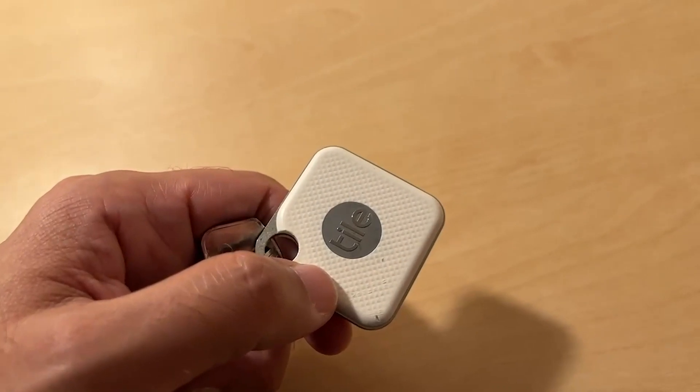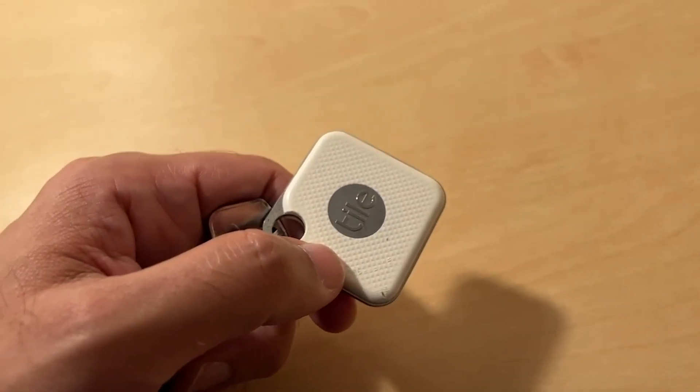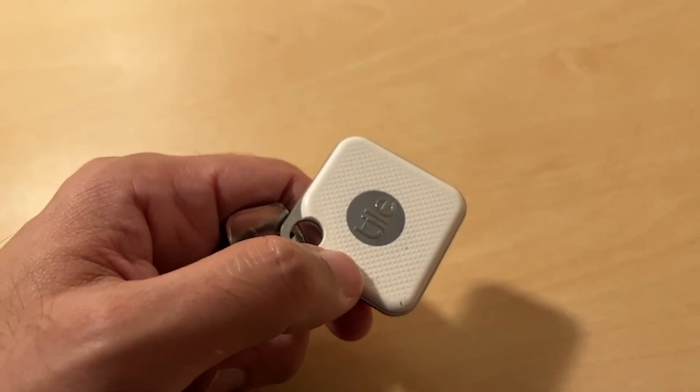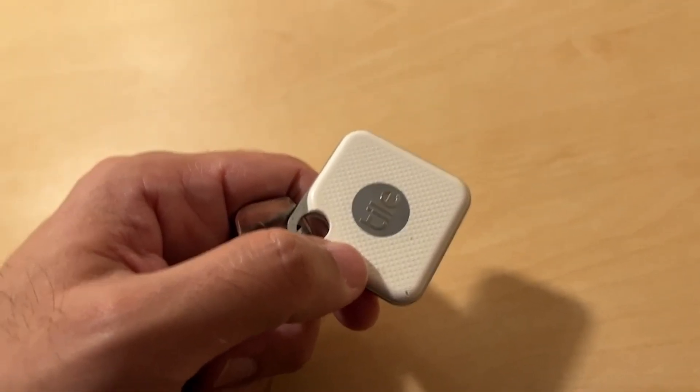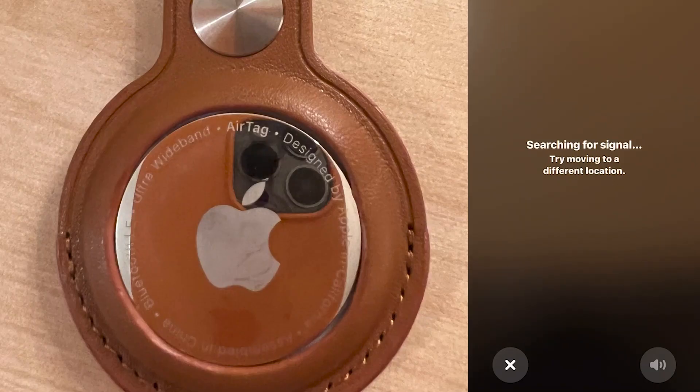I'm going to show that right now by doing a quick test. I'm going to put these keys downstairs in my coat pocket. I'm in an upstairs room and let's see how quickly I can find each product. So I am upstairs in the room at the moment, trying to find my keys which are in my coat pocket downstairs.